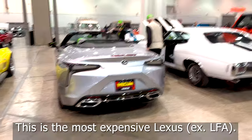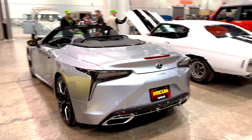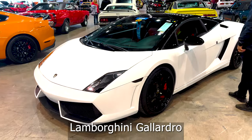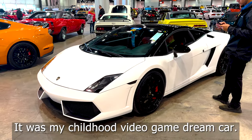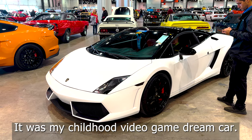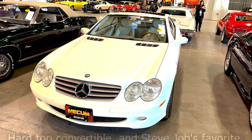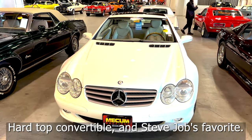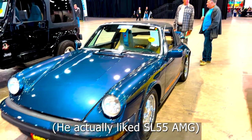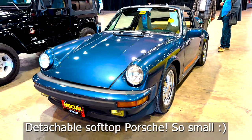This is the most expensive Lexus. This is a Lamborghini Gallardo. This is my childhood video game dream car — this is an SL500, a hardtop convertible, which is Steve Jobs' favorite car. And look at this detachable soft top Porsche — it's so small!